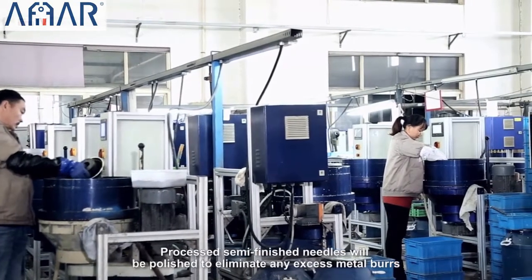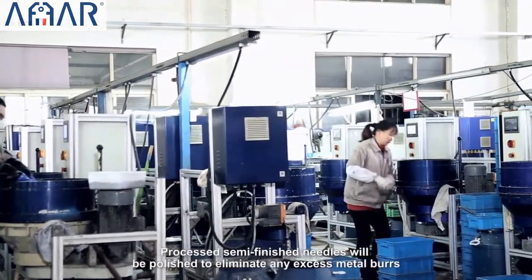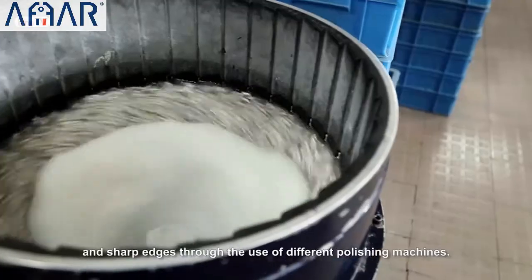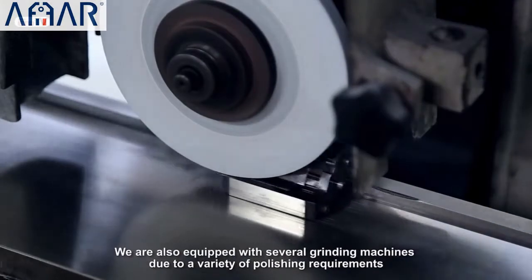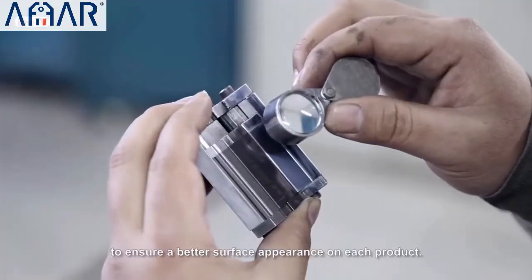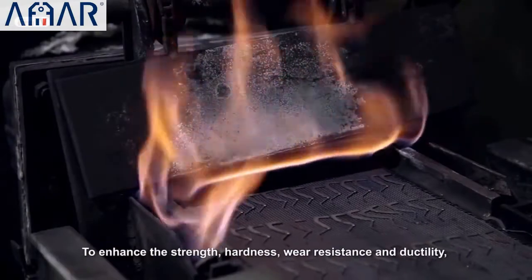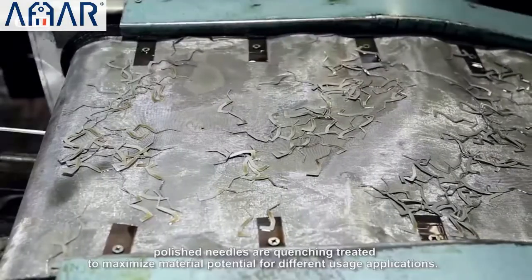Processed semi-finished needles will be polished to eliminate any excess metal burrs and sharp edges. Through the use of different polishing machines, we are also equipped with several grinding machines to meet a variety of polishing requirements and ensure a better surface appearance on each product.